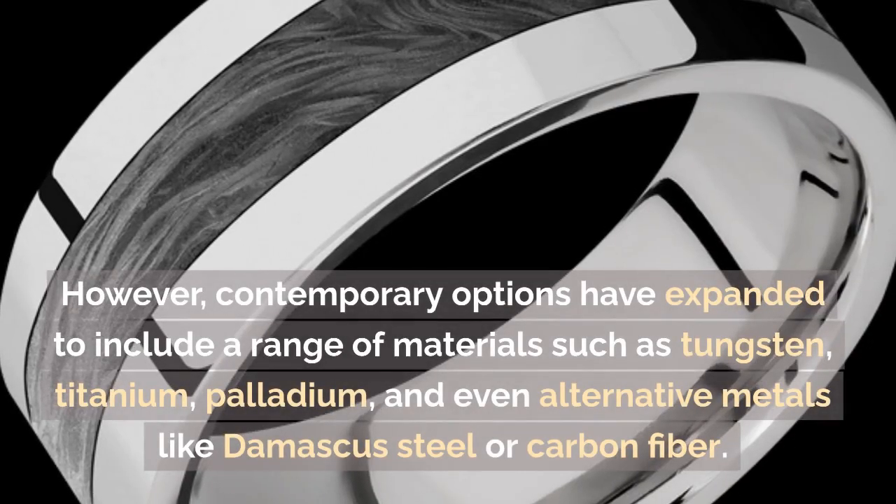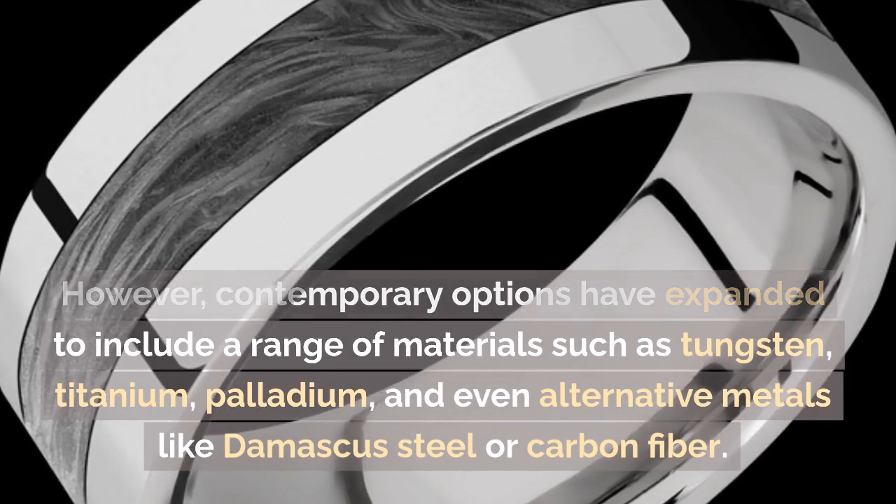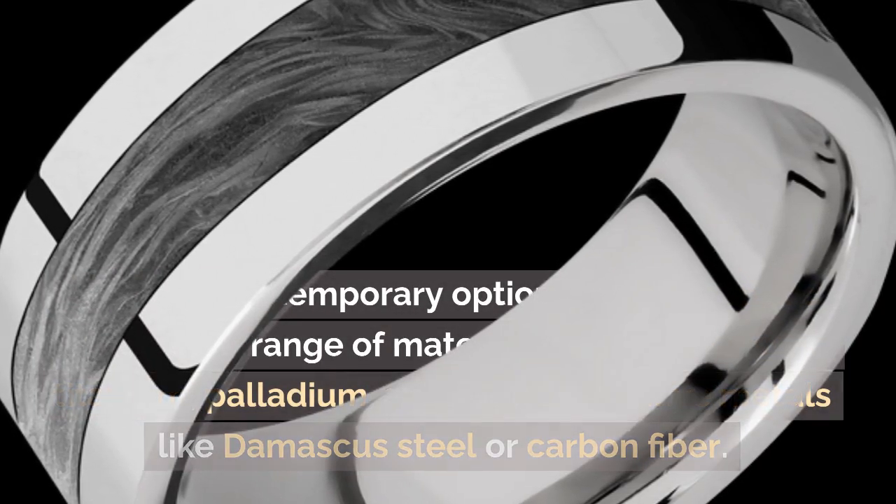However, contemporary options have expanded to include a range of materials such as tungsten, titanium, palladium, and even alternative metals like damascus steel or carbon fiber.